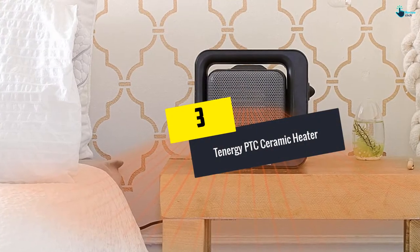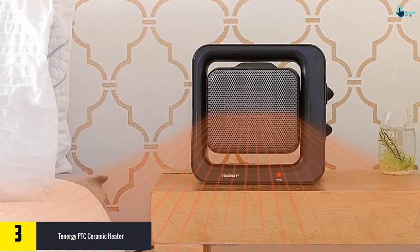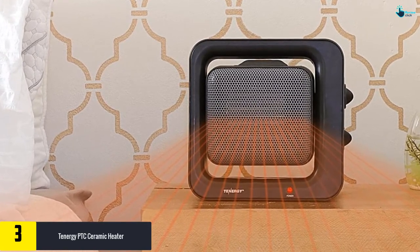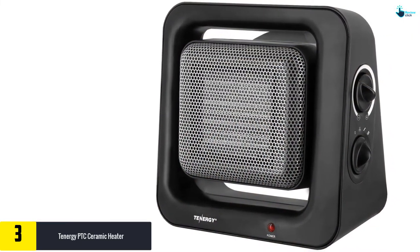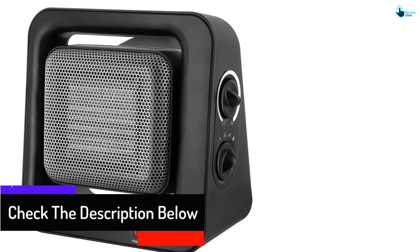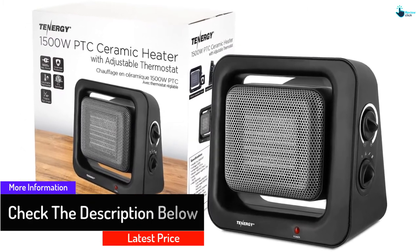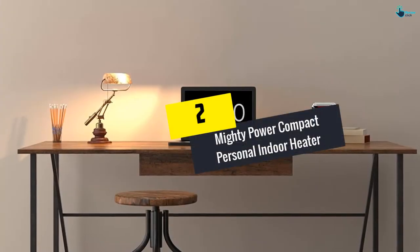At number three, we have the Tennergy PTC Ceramic Heater. It can be adjusted to 900 or 1500 watts and features an energy-efficient ceramic heating element that can warm a 170 square foot room. The fan tilts up and down 15 degrees so you can direct the heat as preferred. It also includes auto overheat shut-off, an adjustable thermostat, easy-to-use control dials, and heats up in just three seconds.